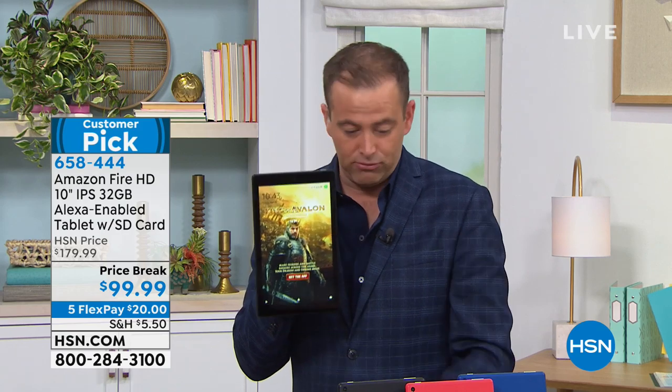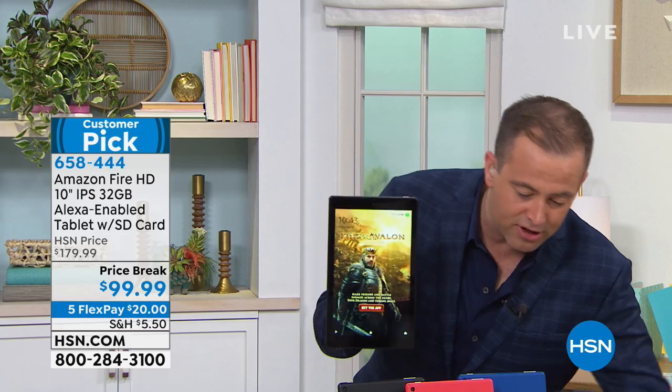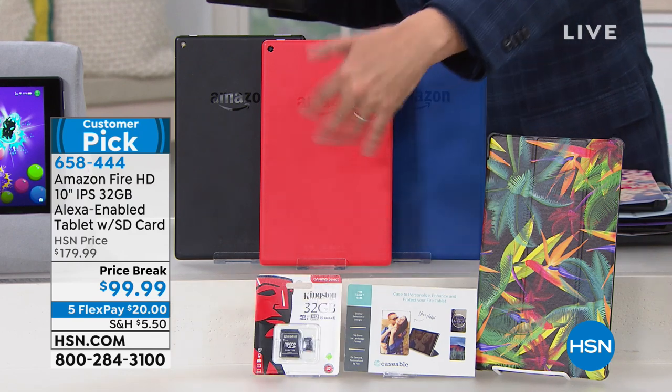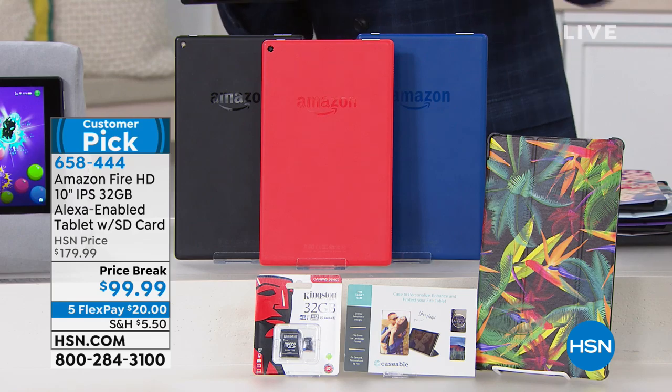For $99, you don't just get the tablet. You're also going to get an additional 32 gigabytes of storage. That's a bonus — it's added extra, because we want this to grow with you. If you take a lot of pictures or download a lot of games, you want this to grow with you.